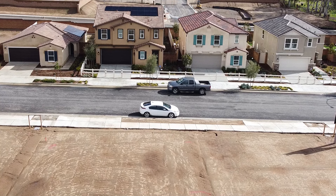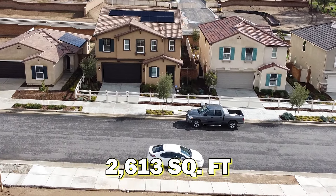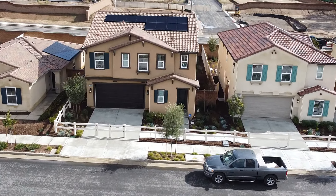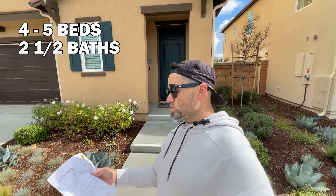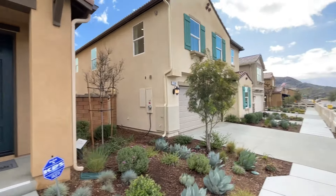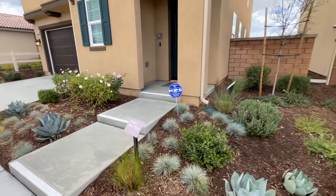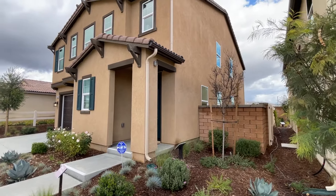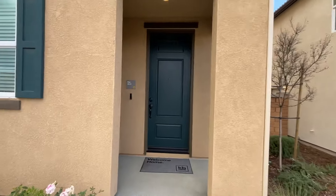This is our fourth and final model tour. This one is 2,613 square feet, starting at $553,000. We've got four to five bedrooms, two and a half to three and a half baths depending on how you get things set up. Just like the last house, there's not a lot of front yard space but you've got a pretty deep footprint on the house with a smaller porch as we walk up.